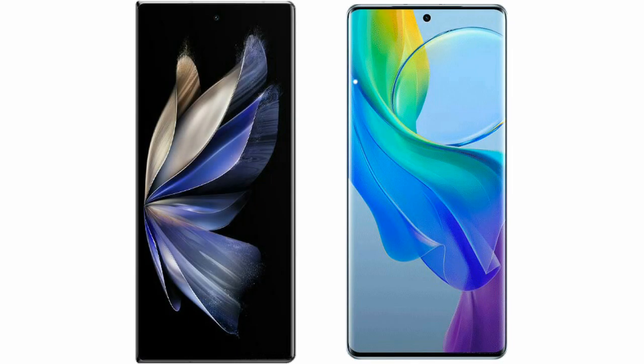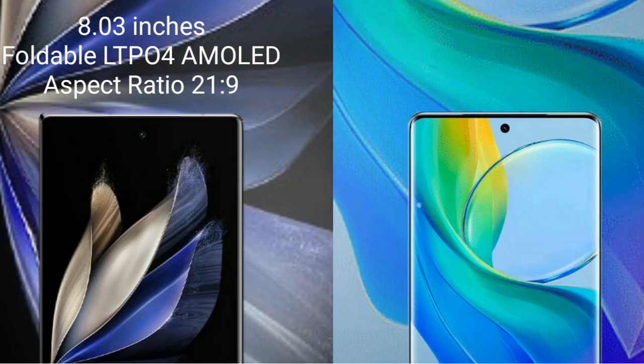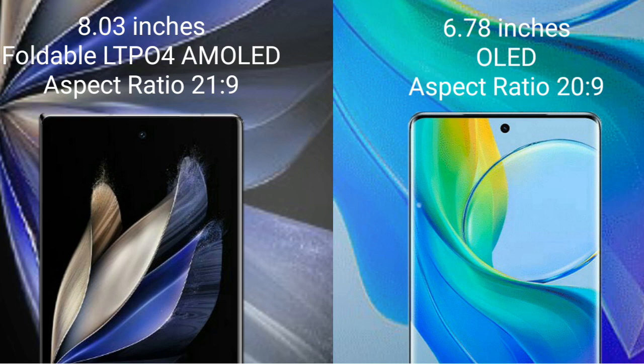I will compare the new Vivo X Fold 2 with Vivo Y78 Plus. Vivo X Fold 2 comes with an 8-inch foldable LTPO 4 AMOLED display and aspect ratio 21:9. Vivo Y78 Plus comes with a 6.78-inch OLED display and aspect ratio 20:9.